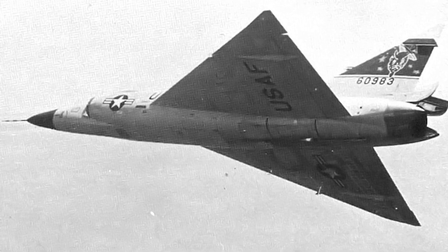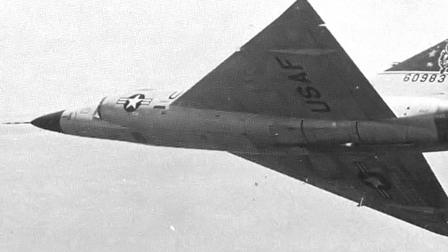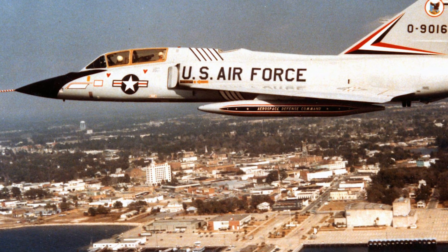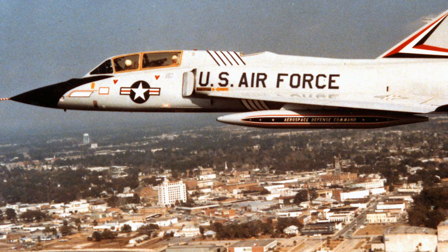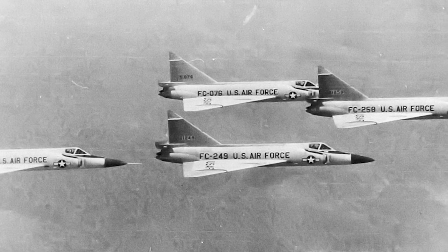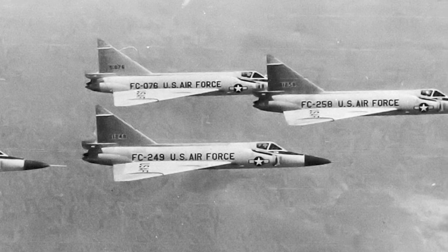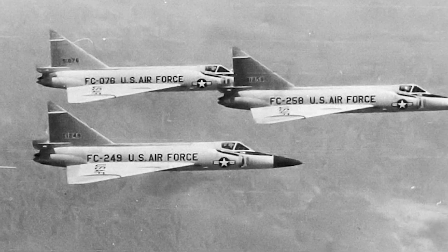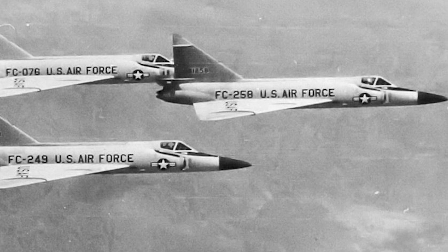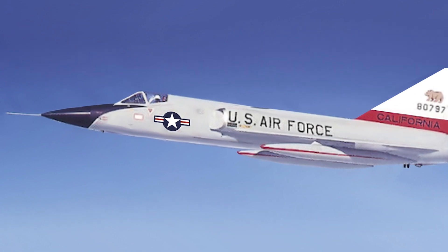Meanwhile, the U.S. was also developing fighters specifically designed for interception and air defense. The Convair F-102 Delta Dagger and its successor, the F-106 Delta Dart, were among the first supersonic interceptors, developed to counter the growing threat of Soviet long-range bombers. These aircraft were equipped with the latest radar systems and air-to-air missiles, allowing them to engage enemy aircraft from beyond visual range. The F-102 Delta Dagger introduced a radical new design — delta wings — which provided greater lift and stability at high speeds and altitudes. However, its operational ceiling and speed were limited compared to emerging threats.